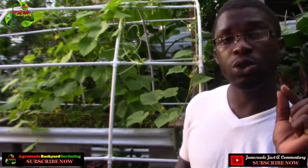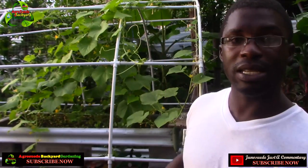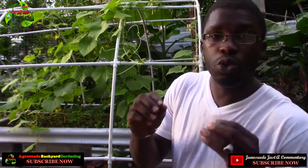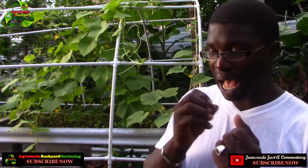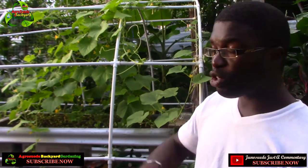I would also like to encourage you: if you're growing your cucumbers and using wire fencing, please try to supervise your cucumber to ensure it does not grow between the fencing, because that can actually cause it to become deformed. Please ensure that your cucumbers have a lot of free space to hang and grow.